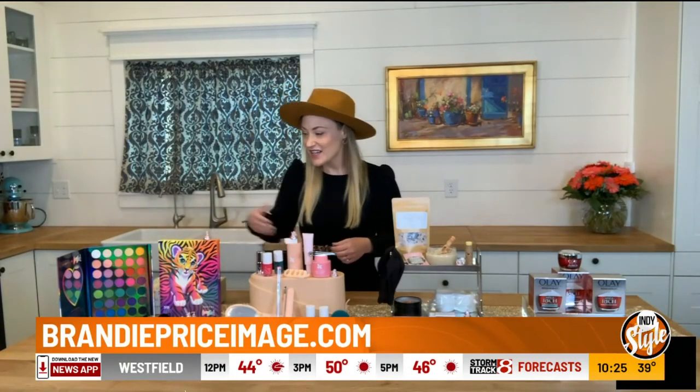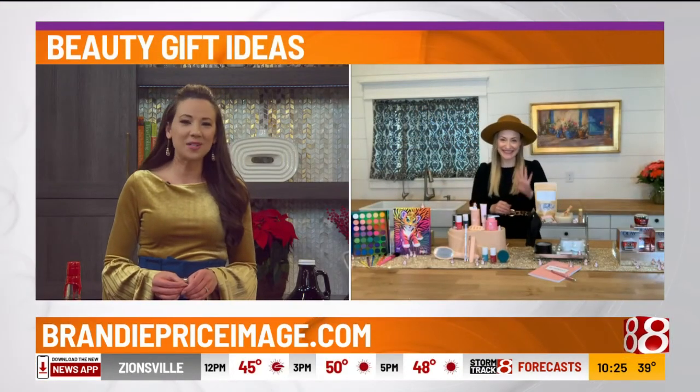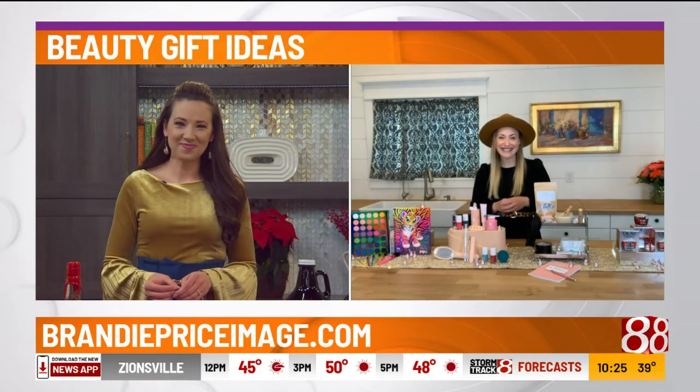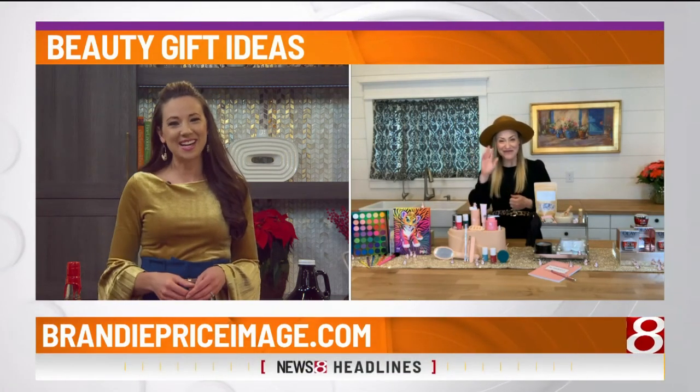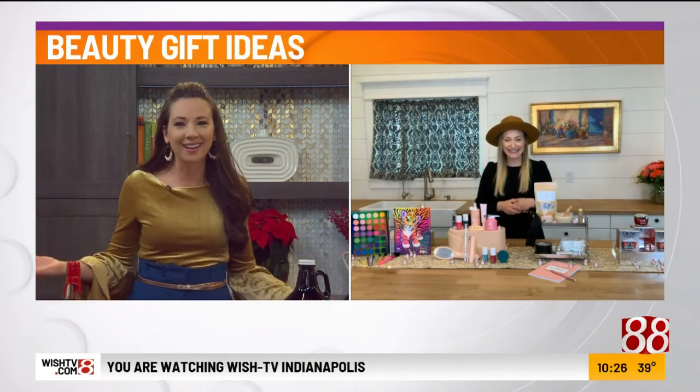You can see all those colors right there — so many to choose from. BrandyPriceImage.com is where you can learn more from her. Brandy, always a pleasure. We'll see you next time. Pick out which color eyeshadow you want — you've got every color. I don't think any guy would have any problem getting that for a significant other.